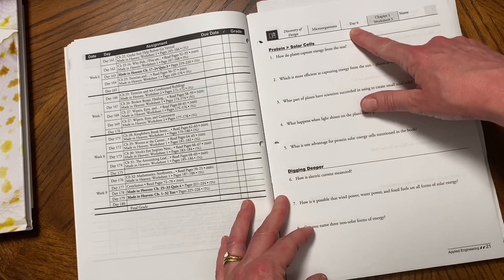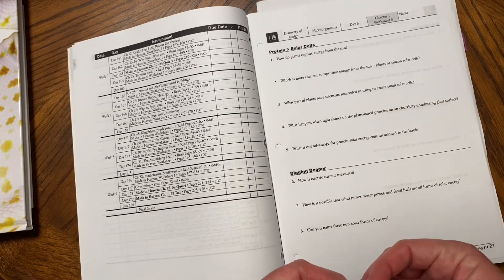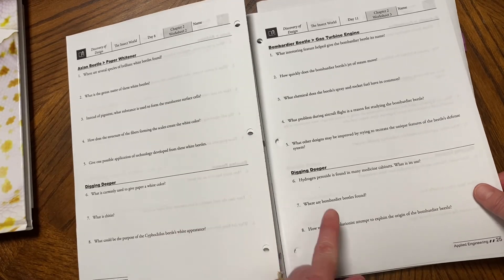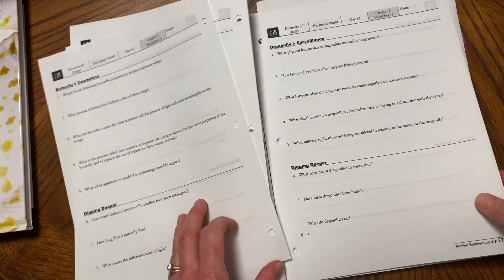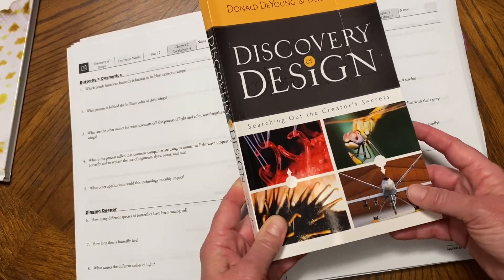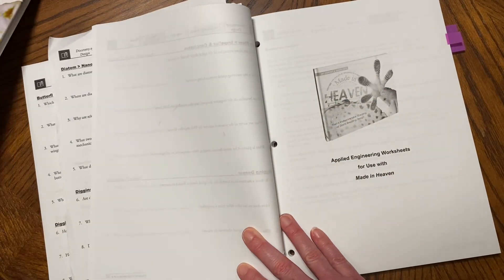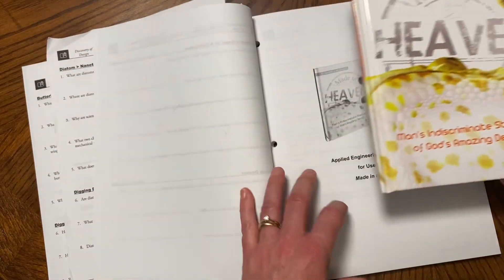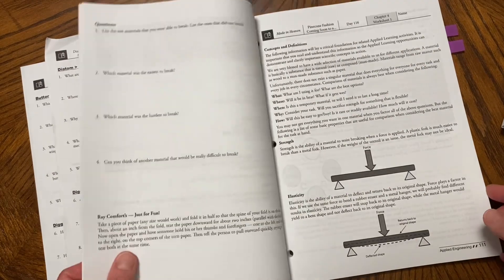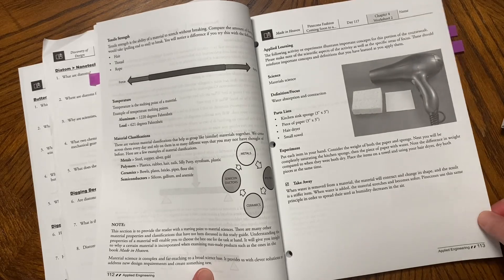On the worksheets, it says the day, the chapter, the worksheet number — all very clear in its instructions. These show some examples of what a worksheet looks like; they have some 'dig deeper' sections. The worksheets for the first half are for Discovering Design. When we get to the second book, the pages look a little different — more like an experiment, digging in and finding some answers.